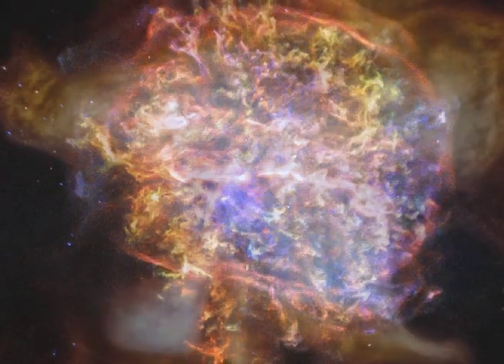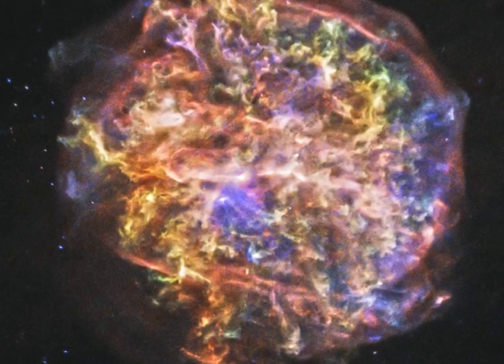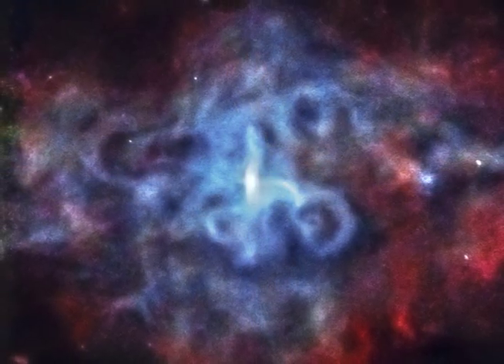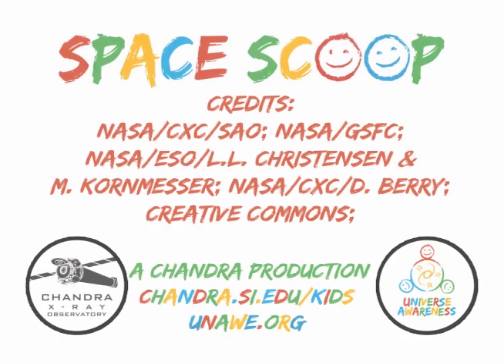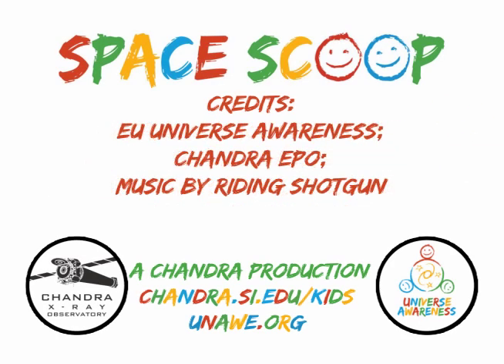The objects are the Crab Nebula, G292.0 plus 1.8, Tycho's Supernova, and 3C-58. Space Scoop is brought to you by NASA's Chandra X-ray Observatory and Universe Awareness.